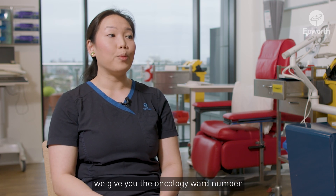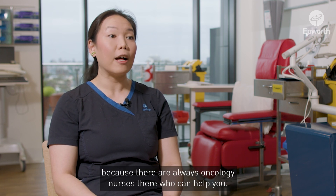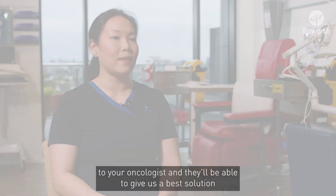If it's something you're unsure about after hours or in the middle of the night, we give you the oncology ward number because there are always oncology nurses there who can help you. If they're not able to answer your questions, we can always escalate to your oncologist and they'll be able to give us the best solution.